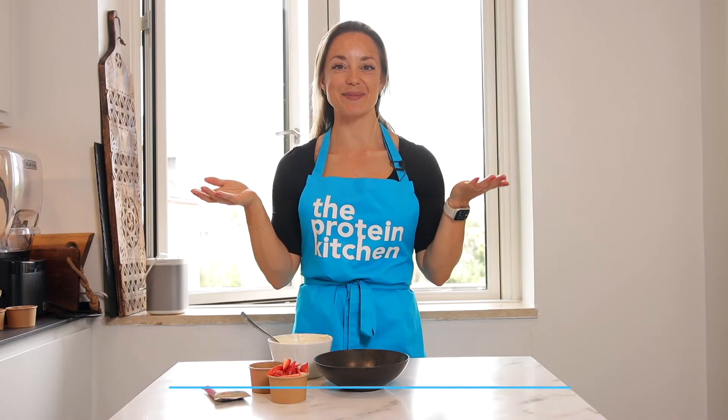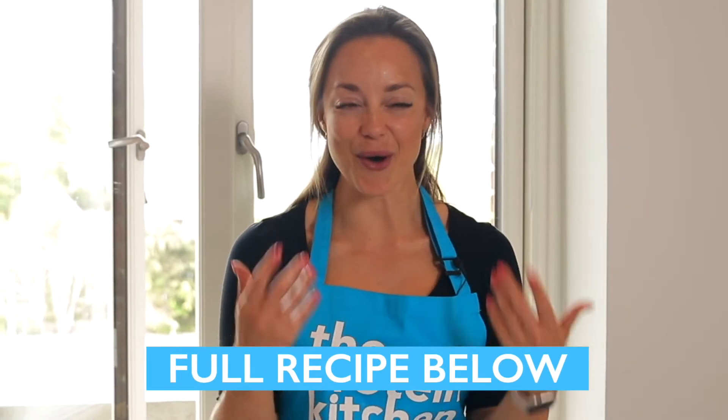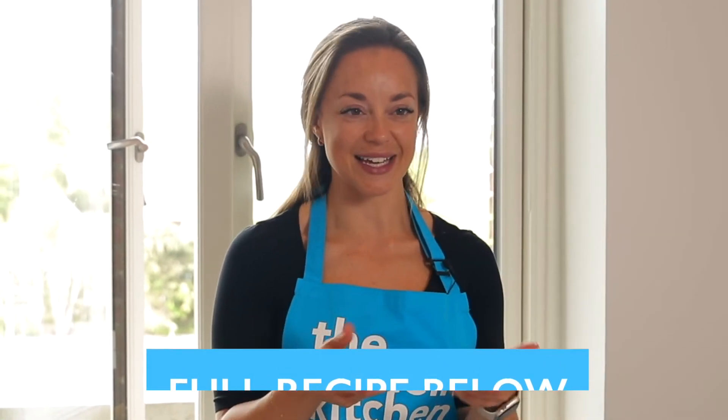This is a very simple recipe — a healthier treat or snack. You can use it as an evening snack. We all know that feeling when you're sitting on the couch, watching a movie and having this cozy time, but you need something sweet or snacking. This is a very great idea for this.